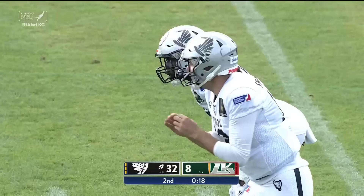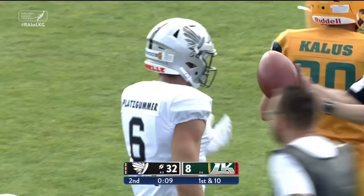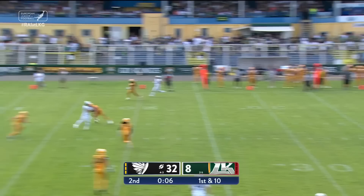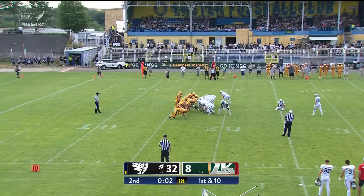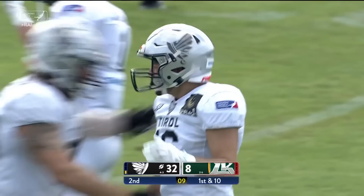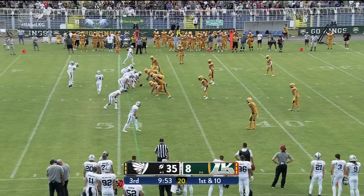Thirteen seconds to go. Shelton working the boundary — Plotz Goomer with the grab. Shelton again, just went over the middle of the field — it's going to be caught with four seconds to go, good for 33 yards. On the try, the kick is up — and the last play of the ball game is up and good. The first half is expired and the Raiders extend their lead 35-8.